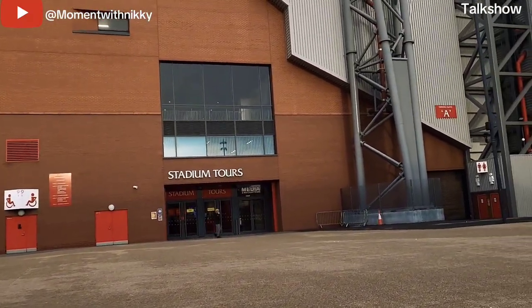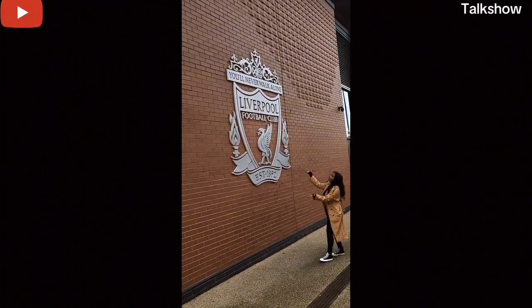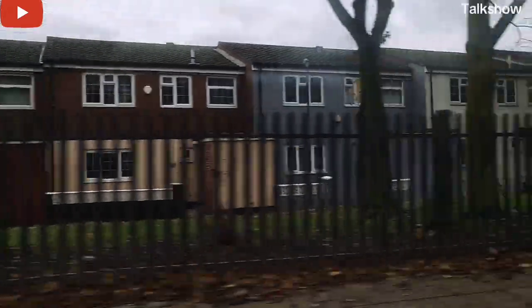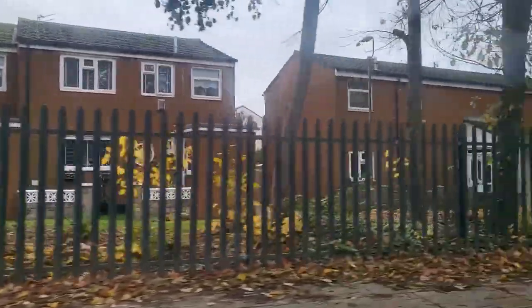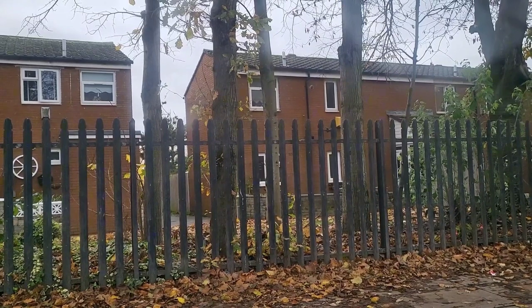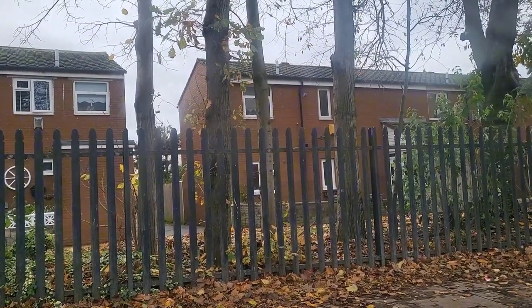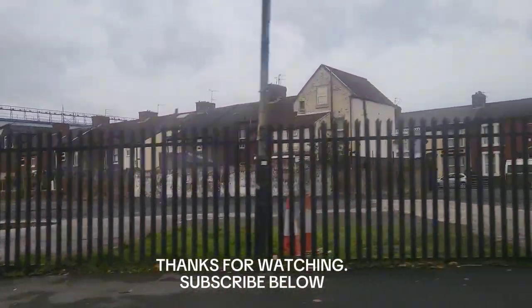This is a beautiful place to visit — the atmosphere is amazing. Let me show you guys the logo — isn't it beautiful? I had so much fun here. If this is your first time on my YouTube channel, please don't forget to subscribe, click on the notification bell, and follow me on all my social media so you get notified when I post. I'll see you on the next episode of Moment with Nikki — stay safe, bye!